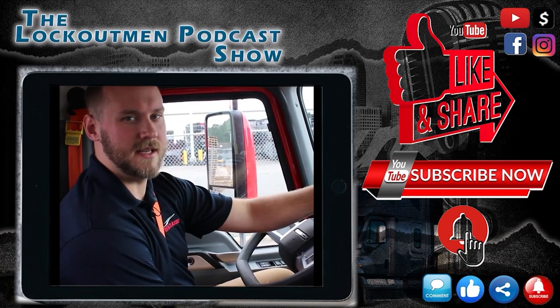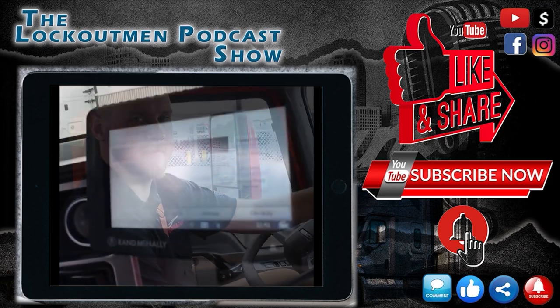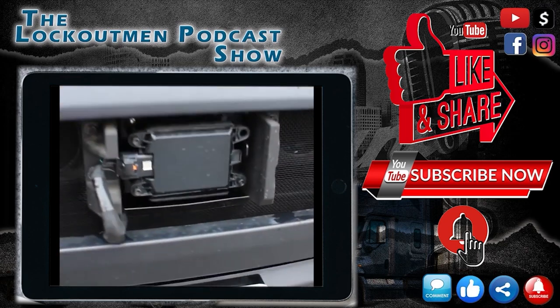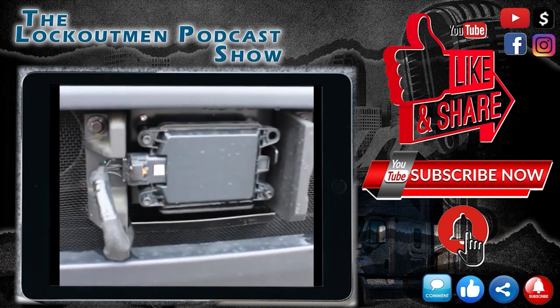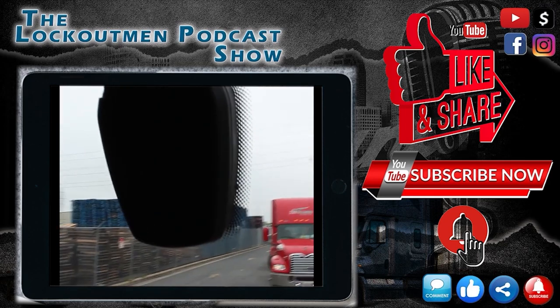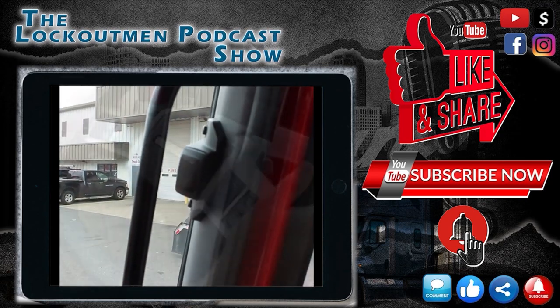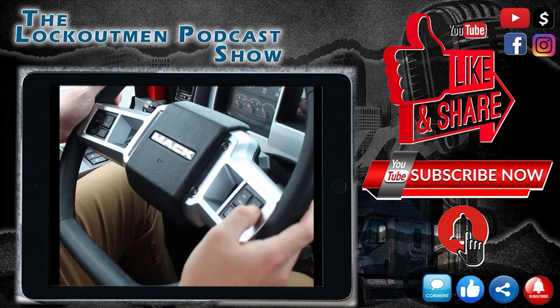There's also a lot of new technology in the cab. Here's our logging device, which is a little command center. This tractor is also equipped with the Bendix Wingman Collision Mitigation System, which helps our drivers drive safe and provides an assist when the unexpected happens. The steering wheel also has convenient stereo buttons.